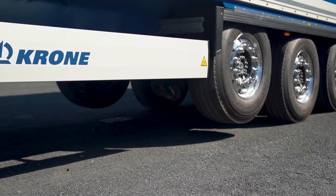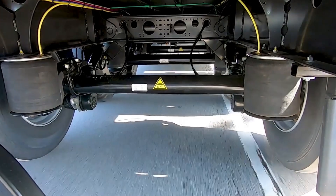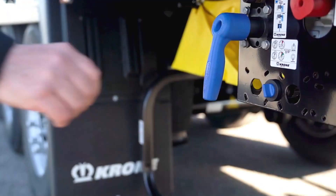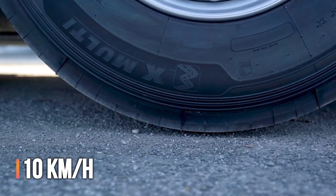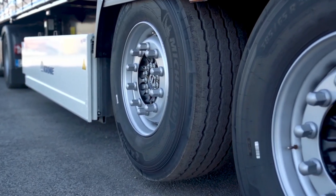For example, drivers can lower the axles on slippery, winding roads to maximize traction by engaging all available wheels. As a Krohn specialist explains, if the vehicle's speed exceeds 10 kilometers per hour, one of the axles automatically lifts, offering additional convenience.